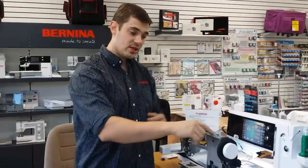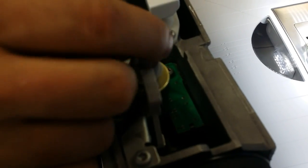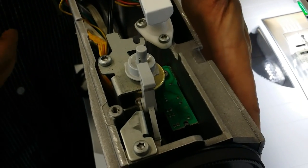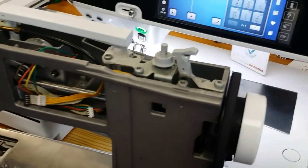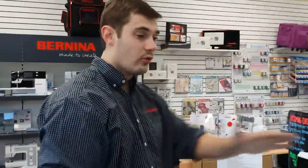Every Bernina machine also has an independent bobbin winder. We can see here that this bobbin winder has its own motor — a little cylinder motor on the back. When this is engaged, our bobbin winder winds independently of the main motor and the machine. That means we can actually wind a bobbin while we're sewing. That's the advantage of this independent bobbin winder — we can multitask with a Bernina sewing machine, all the way from the lower-line machine up to the top-line machine.